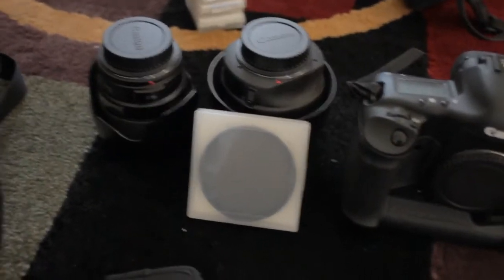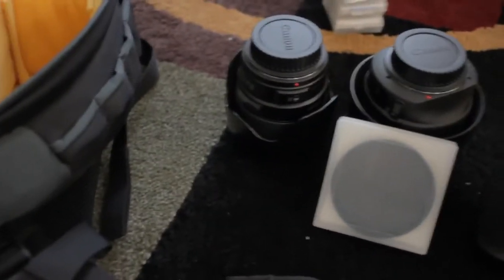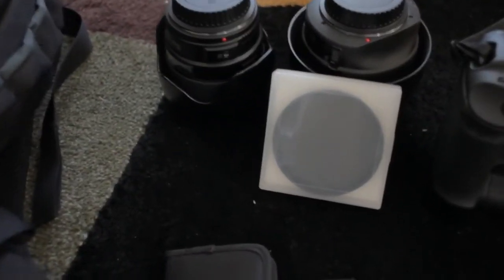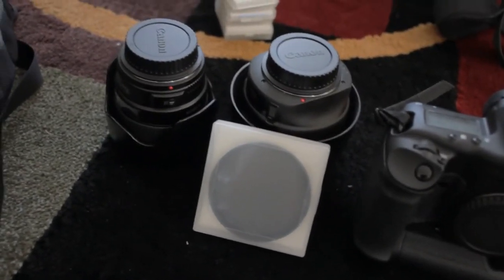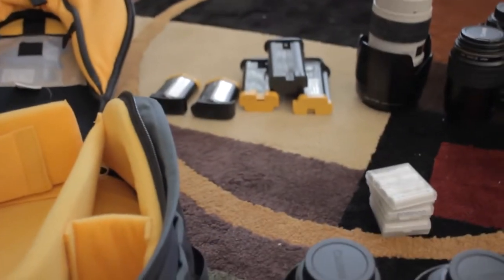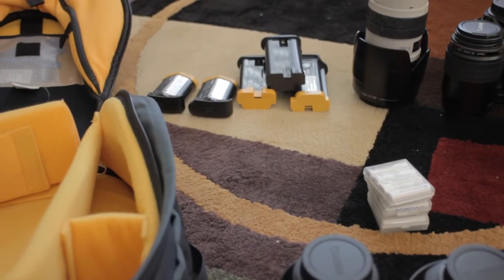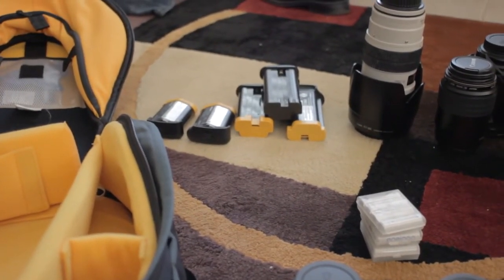One more thing I always bring is an ND filter, because I really don't know if I'm shooting in really bright daylight. If it's that bright and I want a low aperture, I typically bring an ND filter — they're glorified sunglasses and they help out a lot if you want lower apertures. And over there are batteries — the number I bring depends on the length of time I think I'm going to shoot.